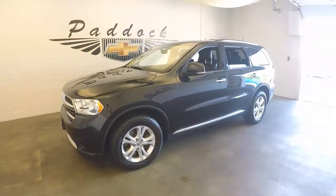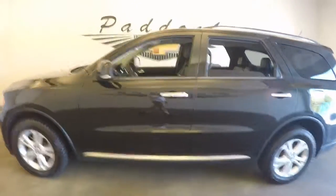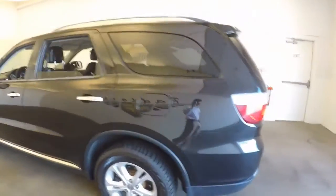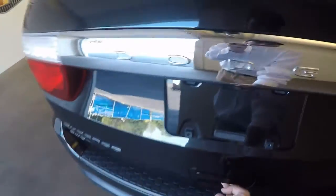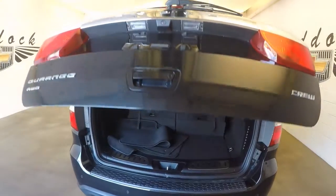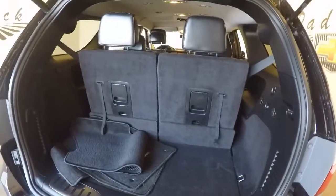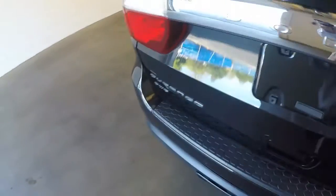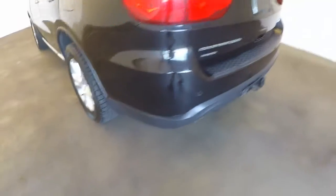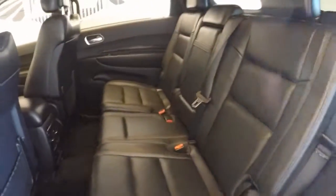2013 Dodge Durango, stack number P4750 — a 2013 Dodge Durango 4x4 in very nice condition. Nice automatic, open rear door, the third row seating is up and still good. Plenty of space in the back even with the third row seating up, nice alloy wheels, good tires — very nice back here.